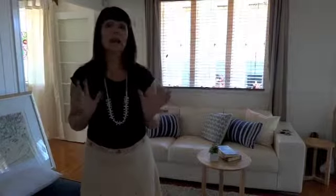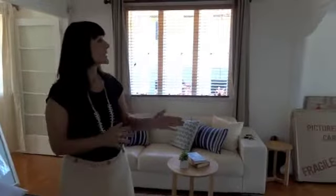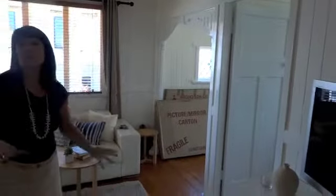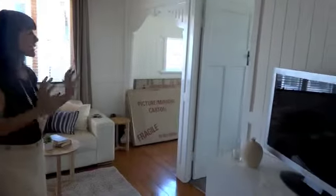So this property, when we first saw it, was a host of different colours. The walls were different colours. The timber work that you see was all a dark brown. We advised the owners to paint that out a gloss white to make it more contemporary because we know that's what buyers love, which they've done.